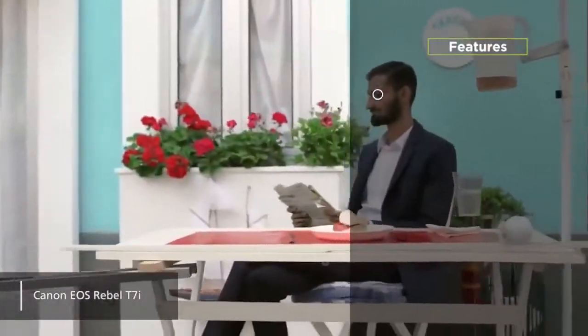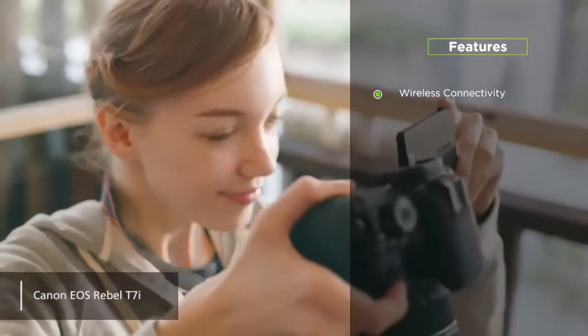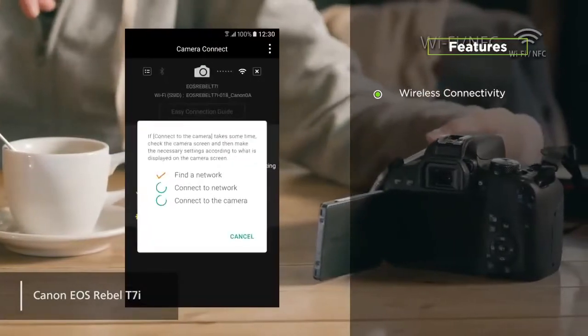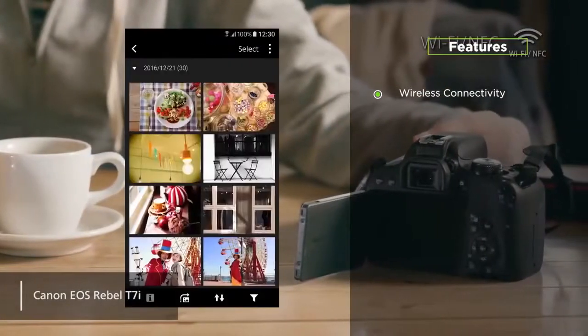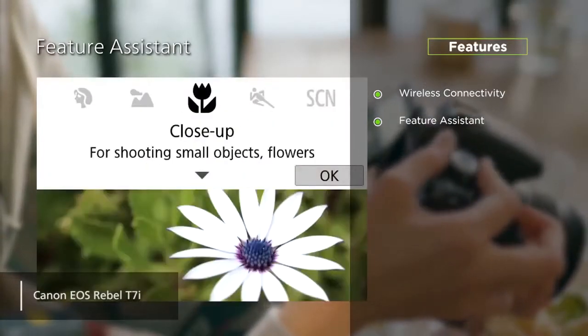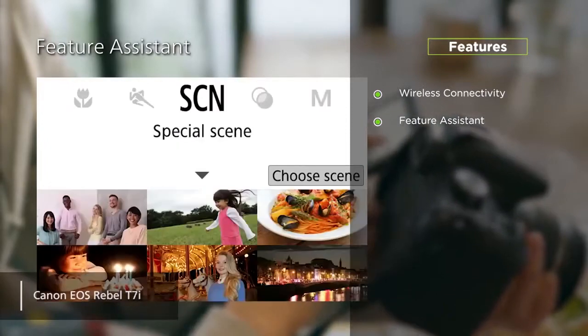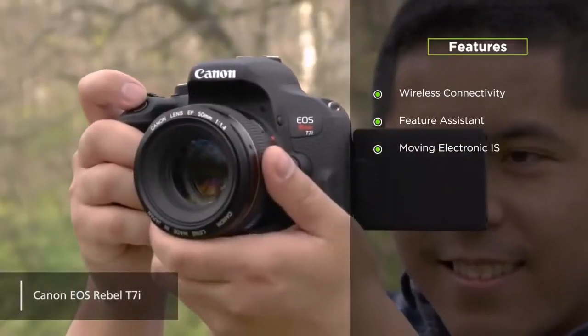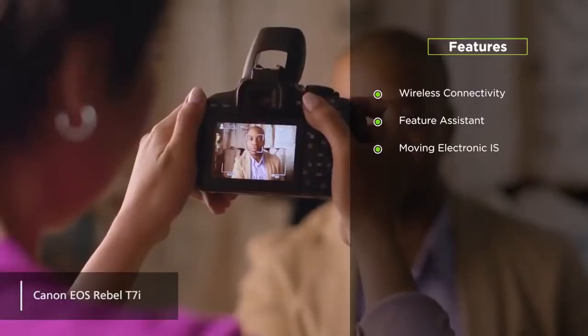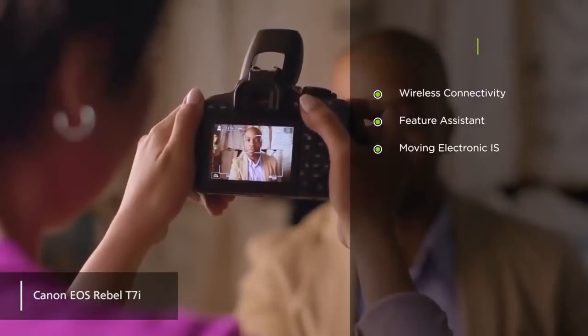Its highlight features include wireless connectivity — you can transfer files easily with this camera's built-in Wi-Fi, Bluetooth, and NFC connectivity capabilities. It also has a feature assistant; the feature assistant user interface makes using this camera very simple. It also includes Movie Electronic IS — the Movie Electronic IS feature minimizes the blurring effect from camera shake.